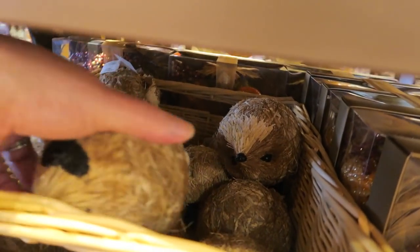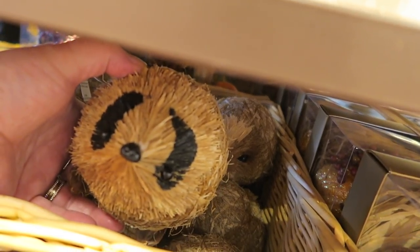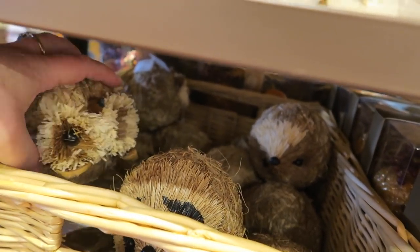And then they have little decorative balls. I can't get the basket out though — they're kind of stuck in there.